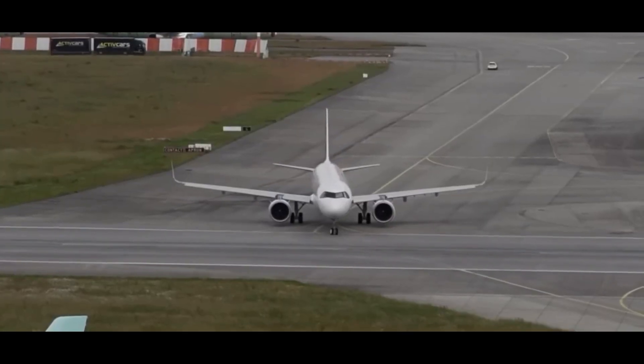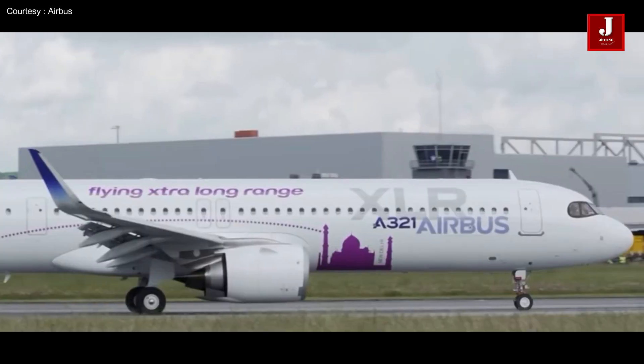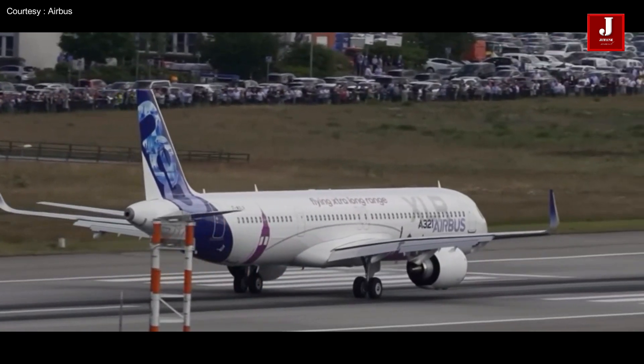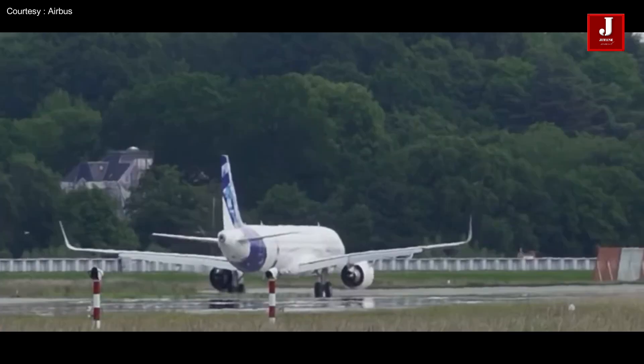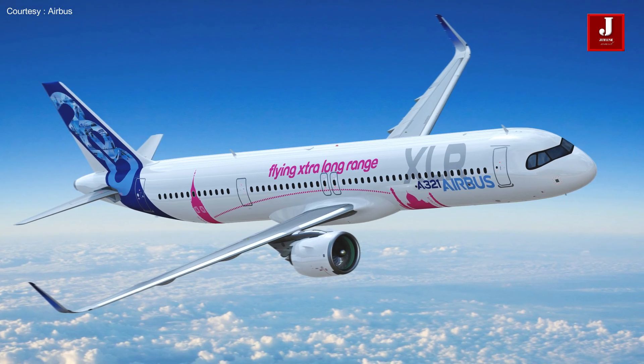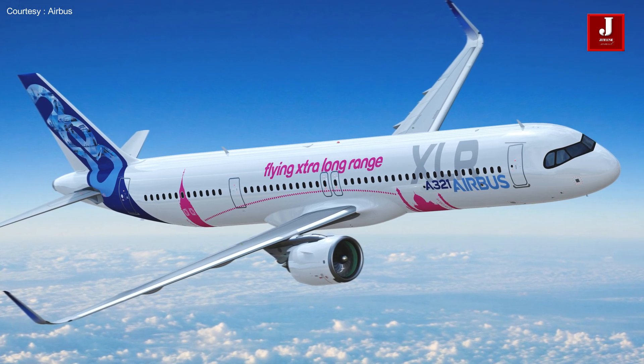Welcome back to JetLine Marvel for another thrilling aviation episode. The Airbus A321XLR, extra long range, is a variant of the A321neo that is designed for long range flights. Here are some facts about the aircraft.